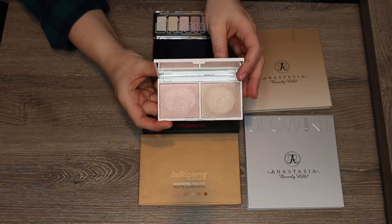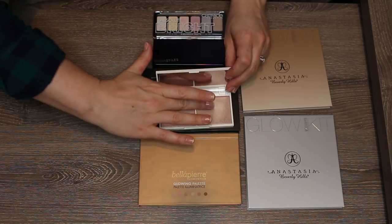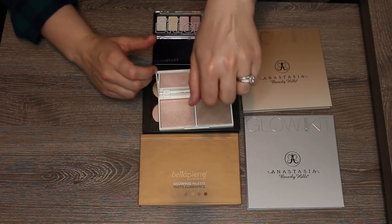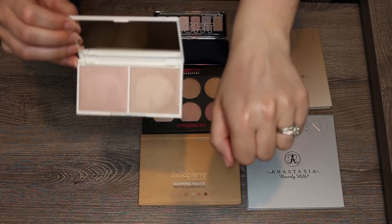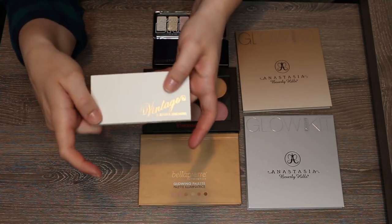This palette came in a Boxycharm from the brand Vintage by Jessica Liebskind. It's very pretty and has been in my 'to try' pile, but I feel like these shades are just going to be too deep on my skin. They're pretty, but they're too deep for me, so I'm passing this one along.